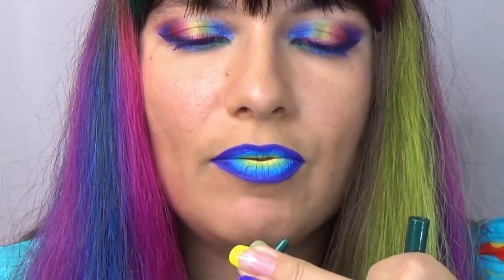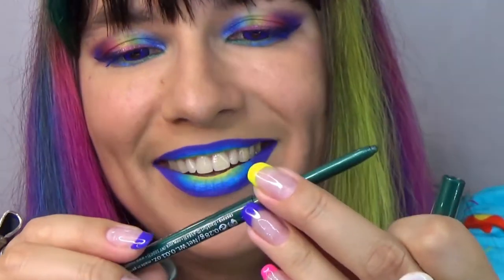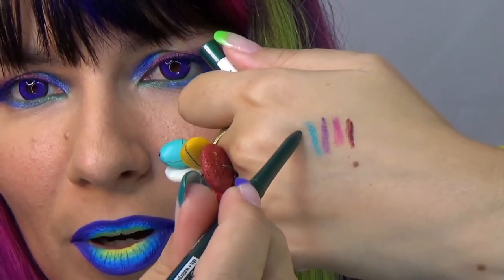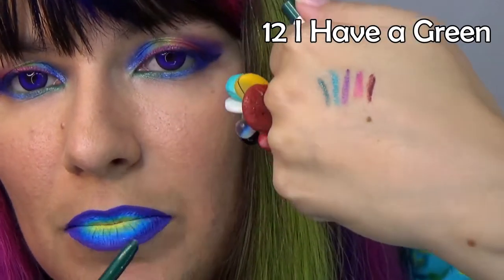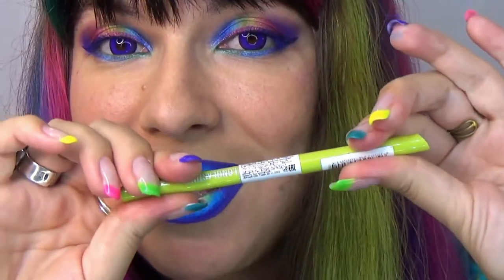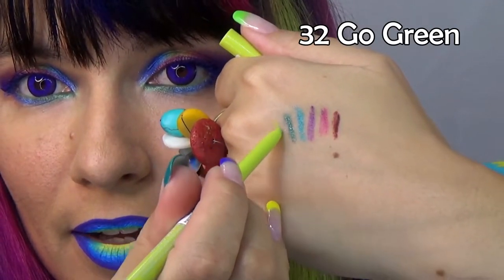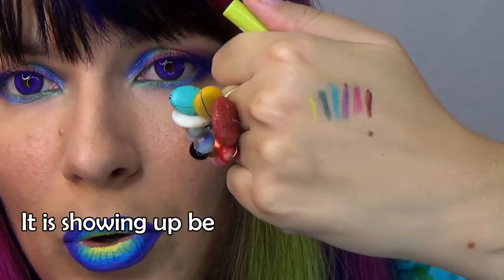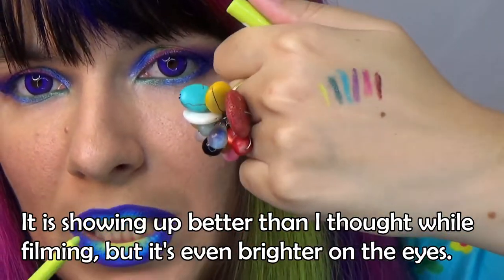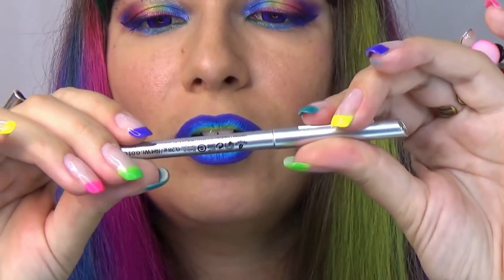We also have the green, number 12 — this is metallic and it has more shimmer and sparkle than the rest of the pencils. They also have number 32, Go Green, which is a beautiful lime. It is matte and also really pigmented, though it doesn't show up very well on my hand just because my skin tone is close to lime. It's really pigmented but it's just close to my skin tone.